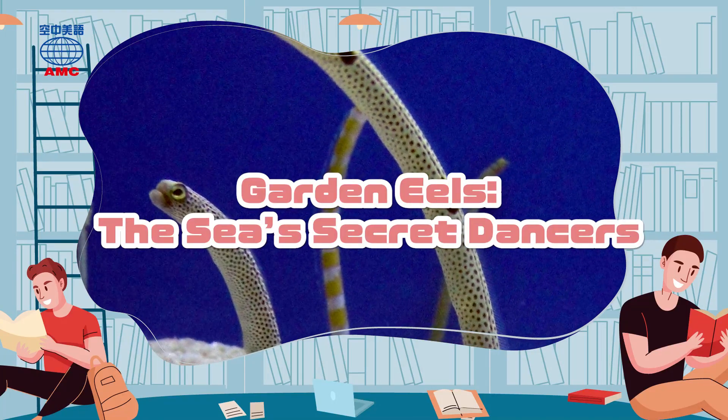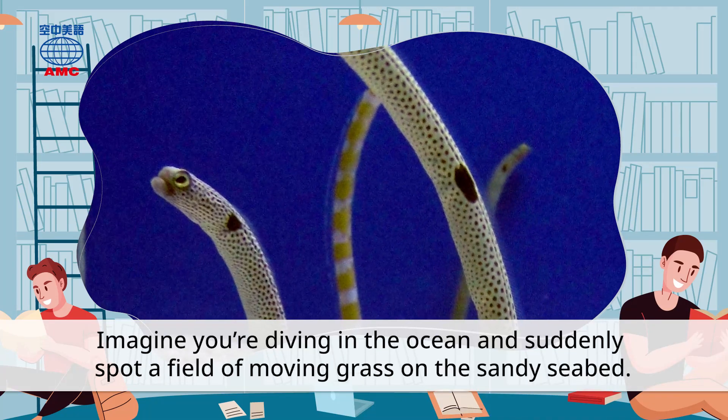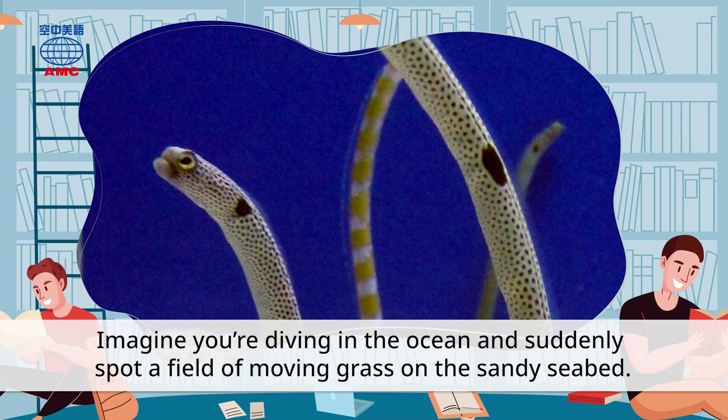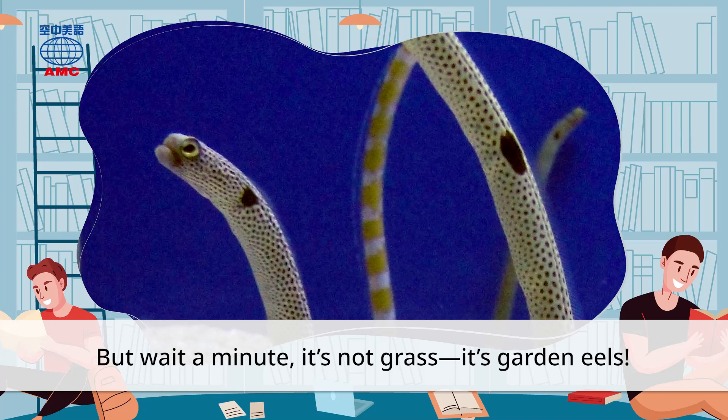Garden Eels, the Sea's Secret Dancers. Imagine you're diving in the ocean and suddenly spot a field of moving grass on the sandy seabed. But wait a minute! It's not grass, it's garden eels!